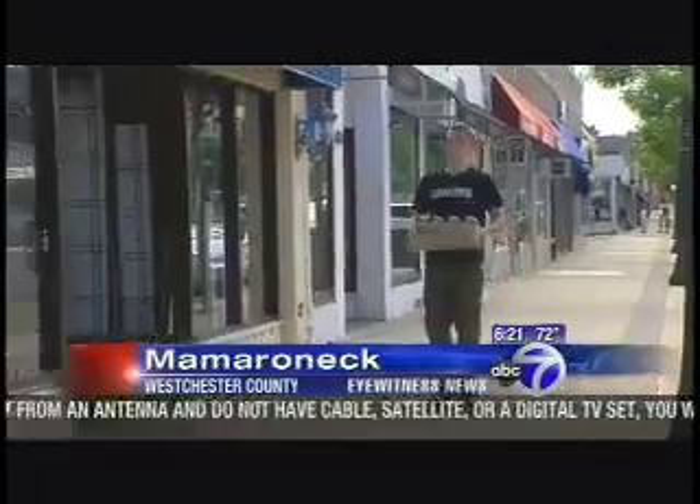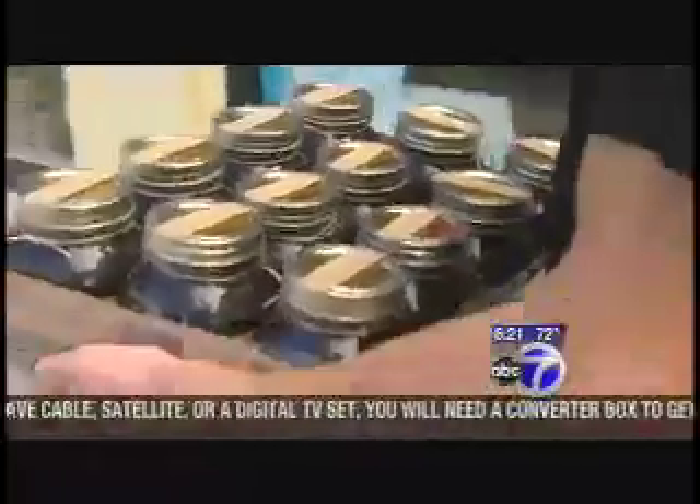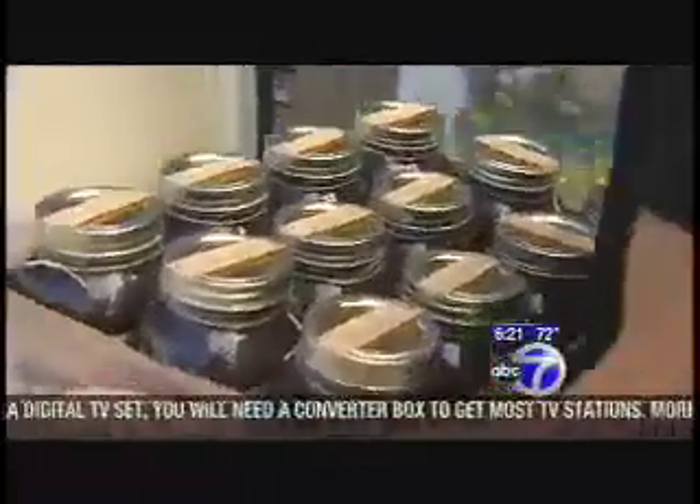Luke Kelly is making a special delivery to Chocolatians Candy Store in Mamaroneck. The product: cold-brewed coffee — hazelnut, French vanilla, and Colombian — made from his own secret recipe.